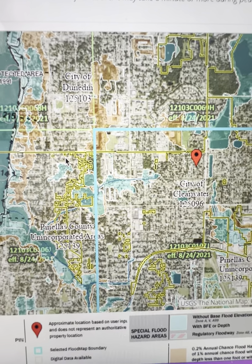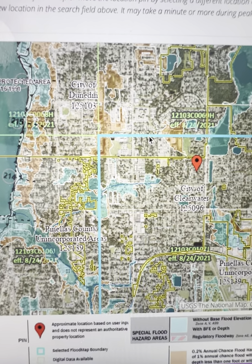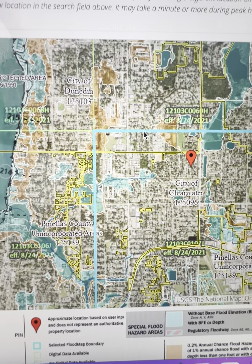My point is, if you're looking to purchase a home and you absolutely 100% want to confirm if it requires flood insurance, you really have to go on a case-by-case basis and go per address. Keep in mind that the flood maps can always change. Let me know if you have any more questions.